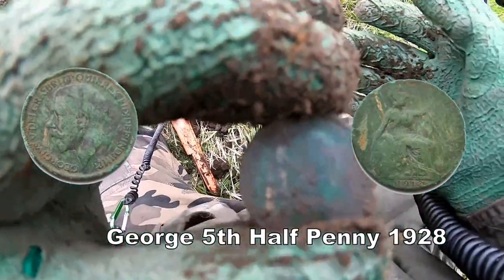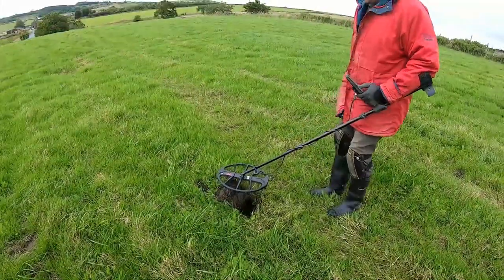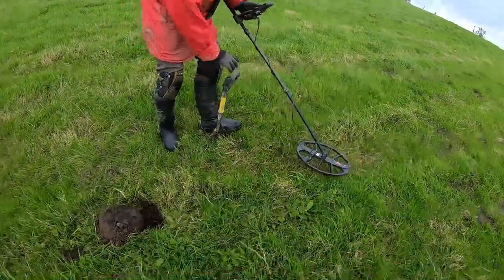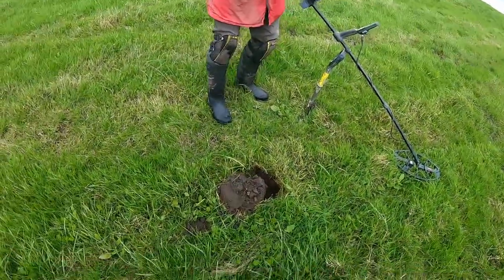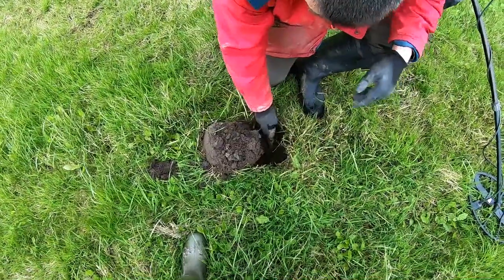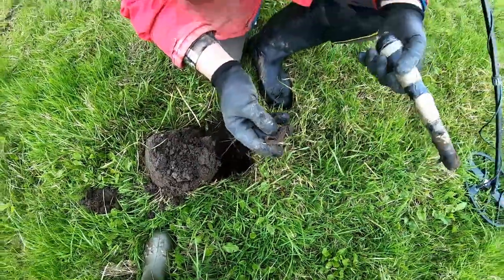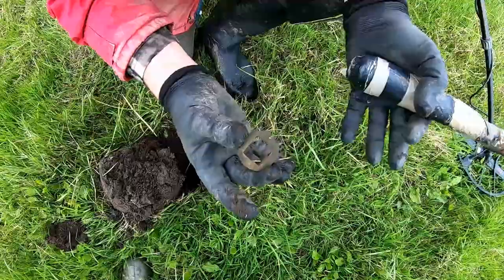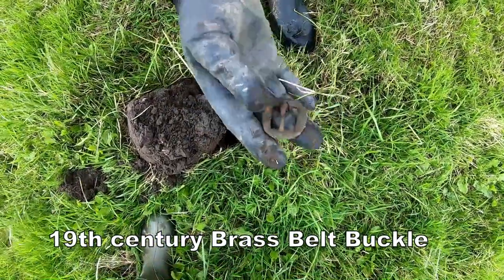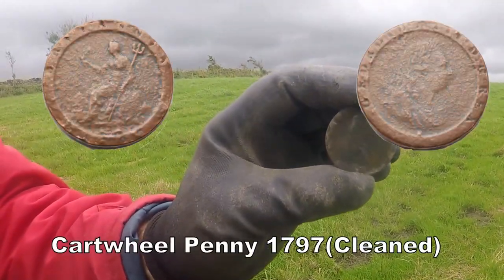George V halfpenny. And Kev gets 22. Oh, straight down then — there it is, it's a buckle. A 19th century buckle — oh yeah, there you go. So they were definitely walking about and losing their belts. Cartwheel penny, 1799. Absolutely brilliant, well done lad!